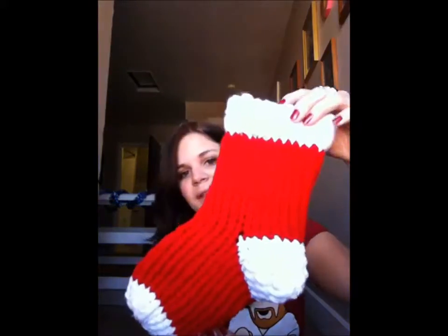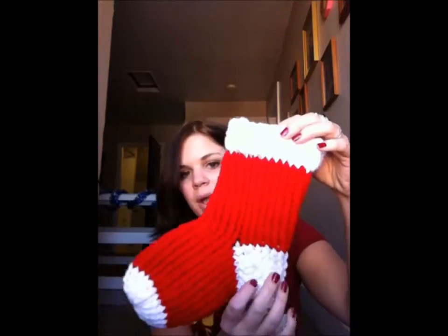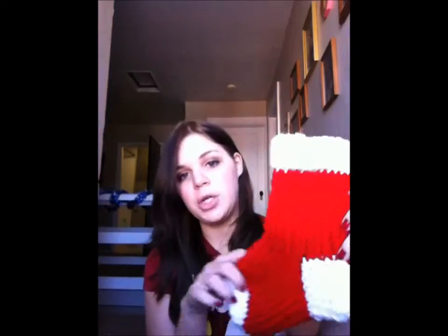My grandmother made me this stocking — she hand knitted it and I was really excited for it. She made all six grandkids one of these stockings but she didn't have time to fill them, so she said bring them back next year and she's going to fill them. My grandparents also gave me a $50 gift card to Yonkers which I'll probably use very soon, and my dad gave me a $100 Visa gift card which I'm probably going to take to Walmart tomorrow because I need things like shampoo and conditioner.